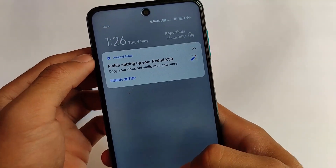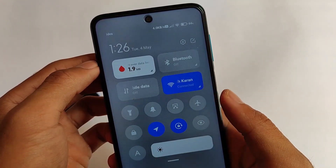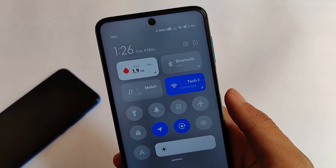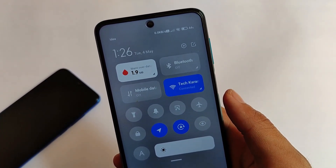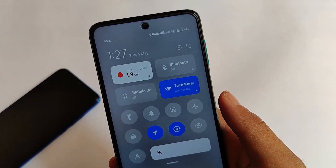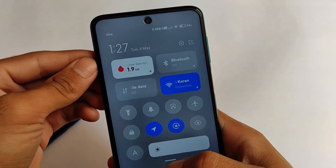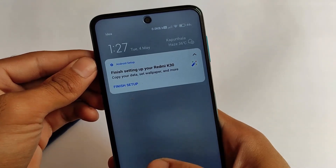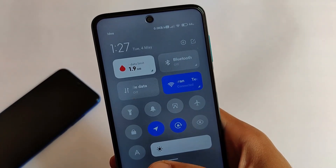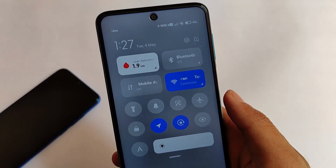Talking about some features — in Redmi Note 8 I have shown you the feature to swipe between the control center and notification center, and the same thing is available in this build. It's available in Android version 11, it's available in MIUI 12.5 or maybe MIUI 12.6 according to some users. This feature is also present here — you can simply swipe or switch between the notification panel and the control center. This is a very good feature.